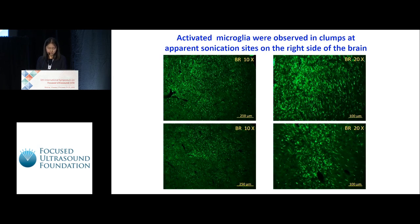However, at apparent sonication sites, the cells are greater in numbers. They are observed in discrete clumps, and the cells appear to be activated — amoeboid in shape, with distinct processes no longer visible. This shows that in our study, FUS caused the recruitment of microglia, as we never see this pattern of staining with clumps of apparent activated microglia in other non-sonicated areas.